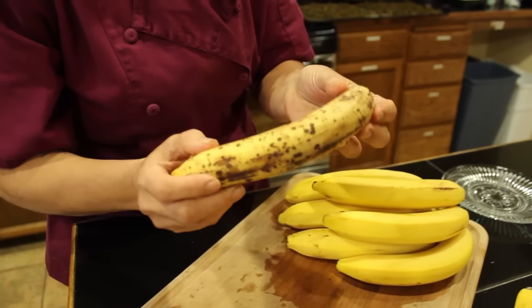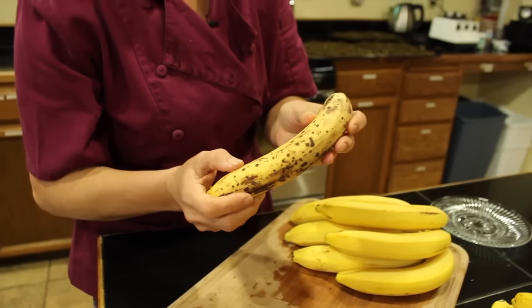The sugars will have developed more. They will be sweeter, easier to digest, and absolutely delicious.